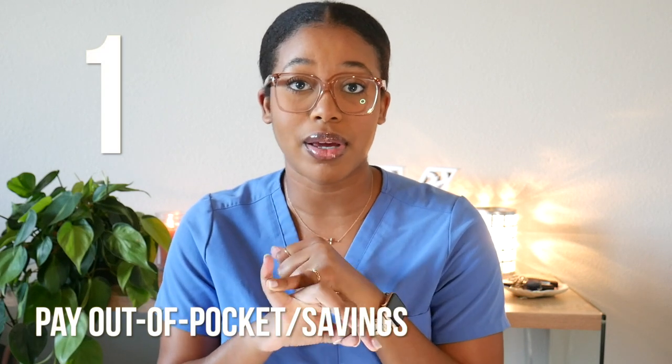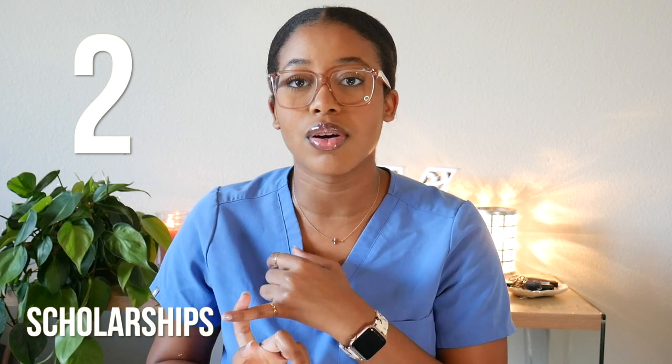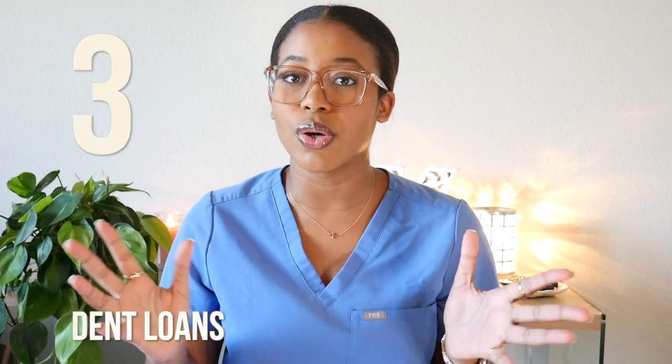There are about three ways you can go about paying for dental school. One, you can pay out of pocket if you have the money available — more power to you. Two is scholarships. Some people get pretty significant scholarships; I get grants here and there but not significant scholarships. And then lastly, which is the majority of dental students, it's loans. Nobody likes loans because of the negative connotation of debt, but student loan debt is totally different from credit card debt — it's an investment towards your future and your community.